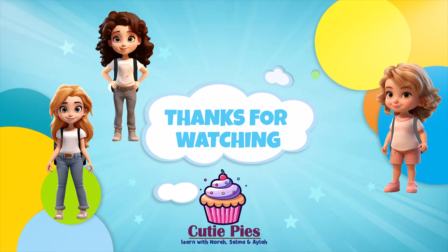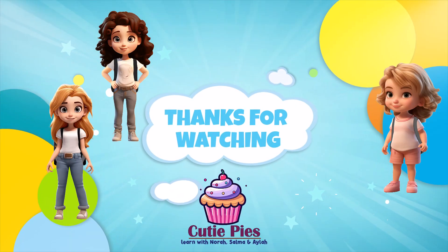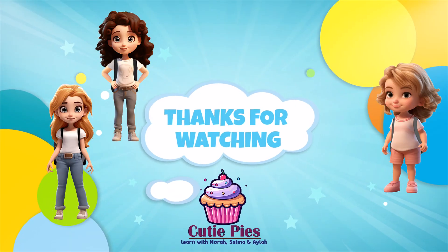Thank you for watching CutiePies and learning with Nora, Salma, and Ayla. See you soon.